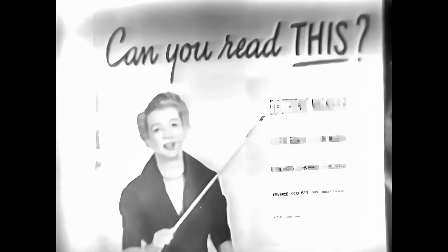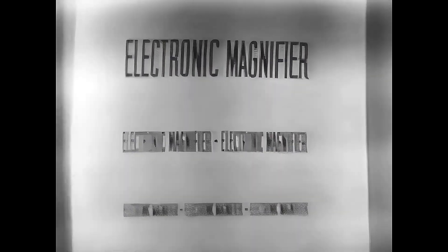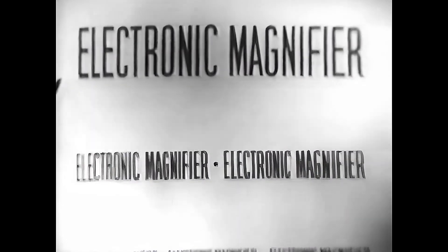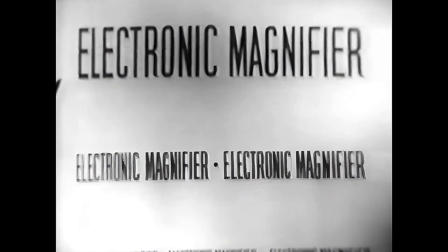You could read those words much more easily if you had one of the new Westinghouse television sets. Just by turning a single knob, you could come right in close. It says 'electronic magnifier.' Only the Westinghouse television sets have this wonderful new development that gives you a real close-up whenever you want it — all you have to do is turn this knob right here.